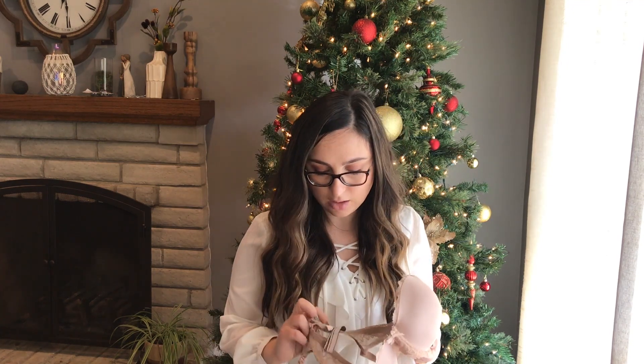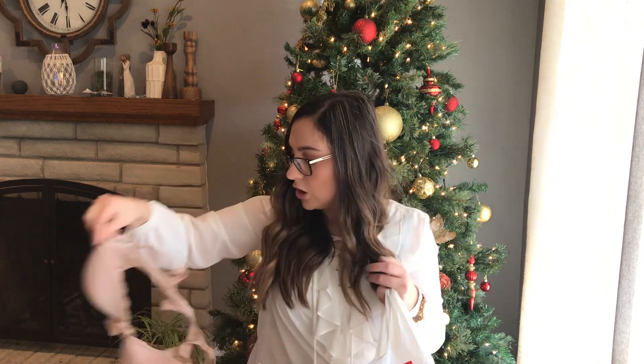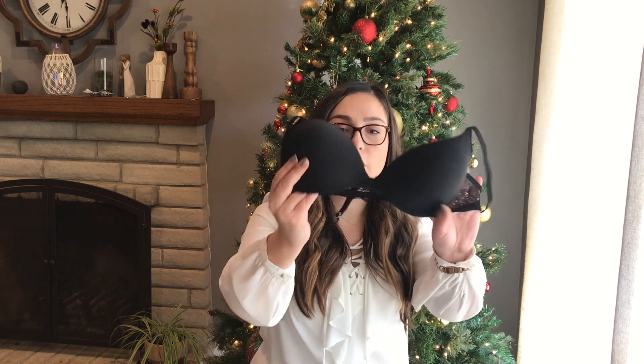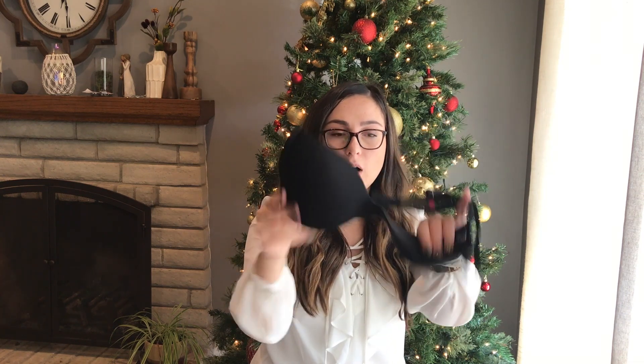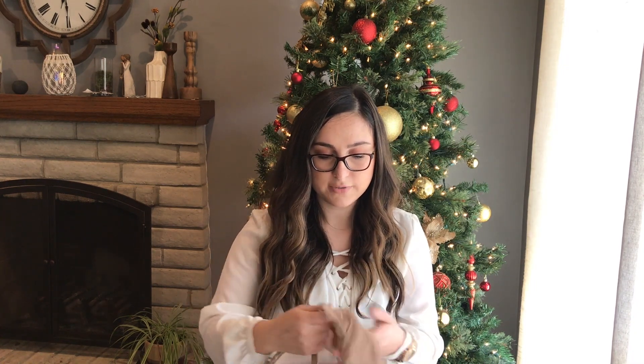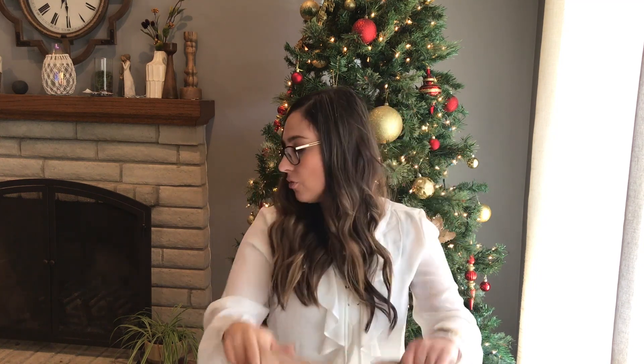I got this bra to resell — it's Victoria's Secret size 34DD. Very pretty, just going to wash it and resell it on Poshmark. Another one — this is Vince Camuto, 36C, really cute bra, same thing, just going to sell it online. Bras are really inexpensive at the store too — probably a dollar. This is another Victoria's Secret, Racerback Semi-Demi, it's a 34DDD, the one that pops up in the front — I'll sell that online too.